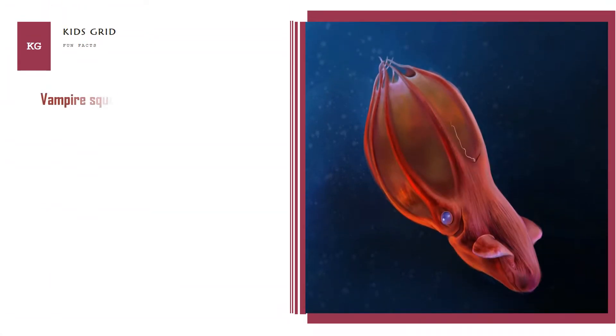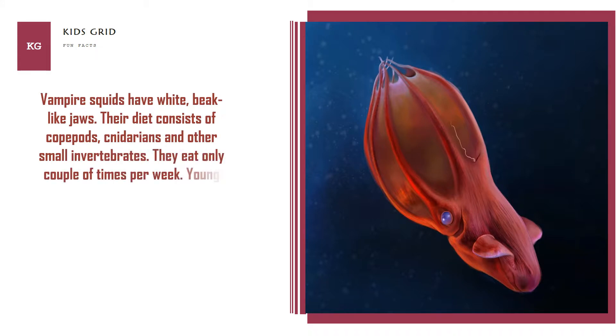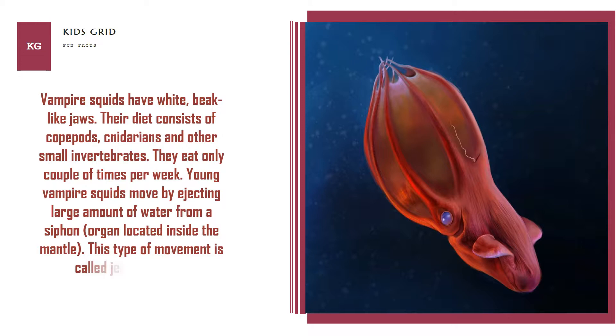Vampire squids have white, beak-like jaws. Their diet consists of copepods, cnidarians, and other small invertebrates, and they eat only a couple of times per week. Young vampire squids move by ejecting a large amount of water from a siphon, an organ located inside the mantle — a type of movement called jet propulsion.